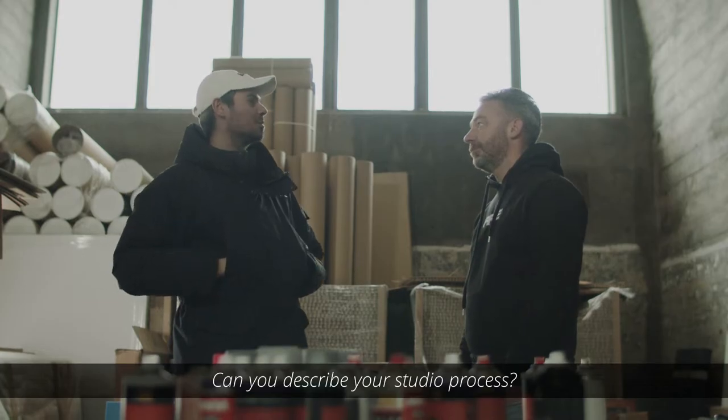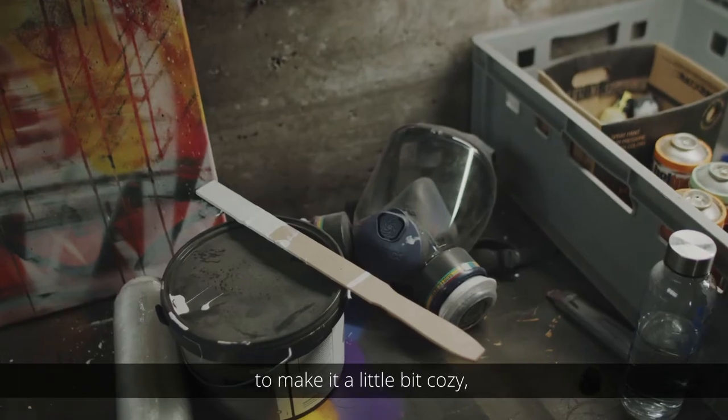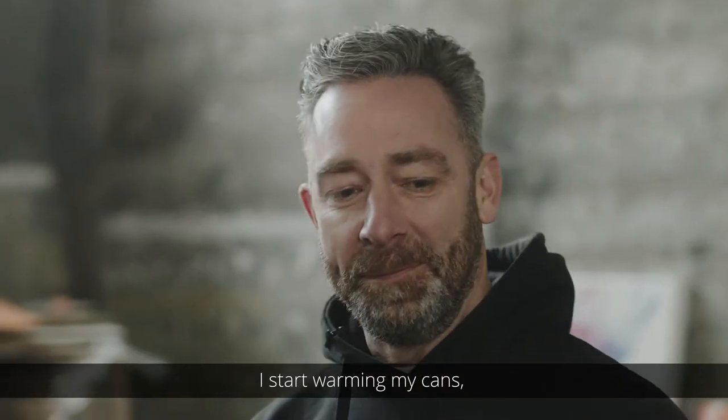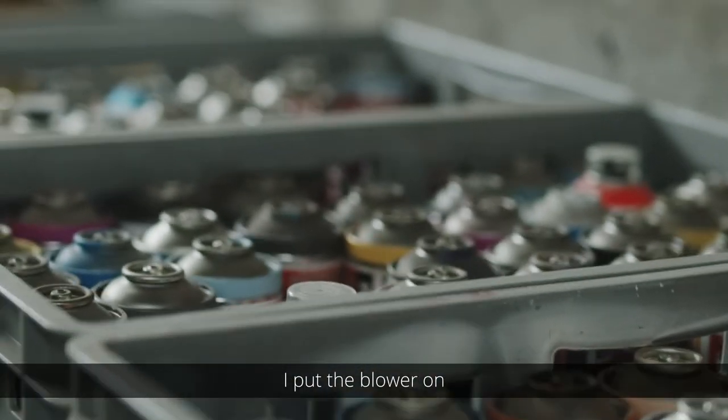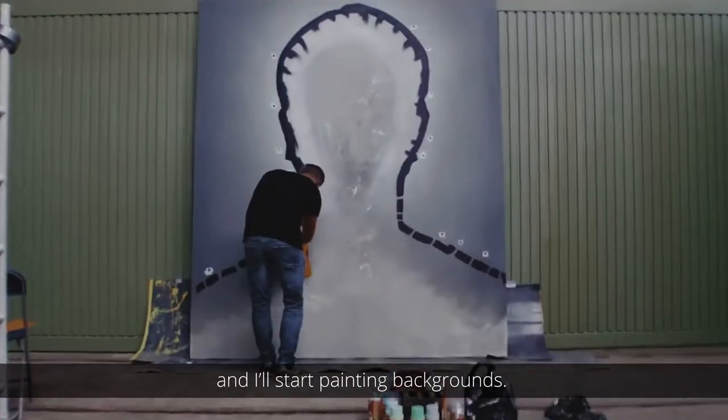Can you describe your studio process? When I come in, I put the heat on to make it a little bit cozy. I start warming my cans, I put the blower on so my paint will dry faster, and then I'll start painting backgrounds.